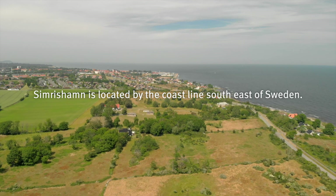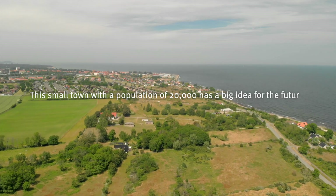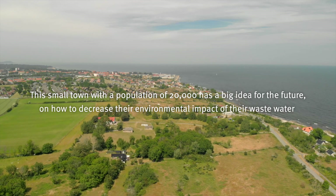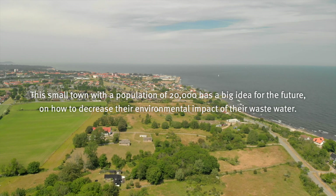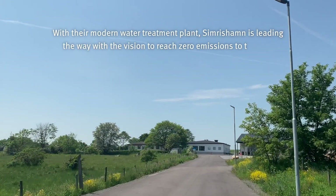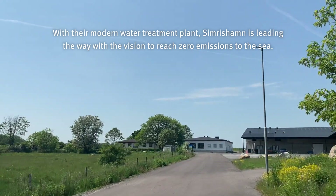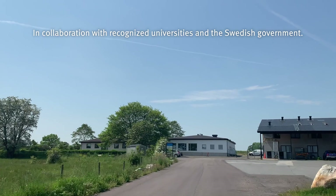Simrishamn is located by the coastline southeast of Sweden. This small town with a population of 20,000 has a big idea for the future on how to decrease their environmental impact of their wastewater. With their modern water treatment plant, Simrishamn is leading the way with the vision to reach zero emissions to the sea, in collaboration with recognized universities and the Swedish government.